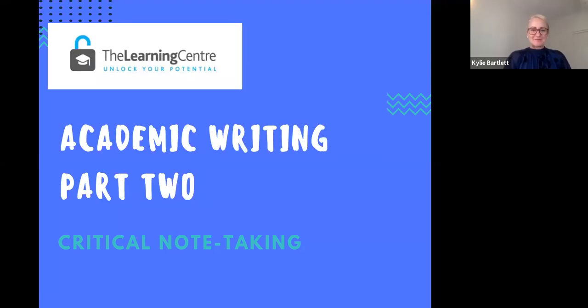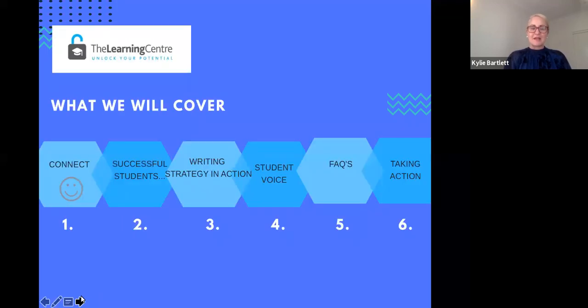Hi, I'm a Learning Advisor at James Cook University and today I am going to be sharing with you a strategy for taking critical notes. It's one of the most powerful strategies that you can use as you're going through your studies, regardless of the year or the task that you need to do. Today we're going to connect and check in with how we feel in terms of confidence and competence for taking critical notes, look at what successful students do, explore a real practical strategy to implement to help you with your critical writing, explore student voices and frequently asked questions, and give you an opportunity to think about what action you'll take as a result of participating today.